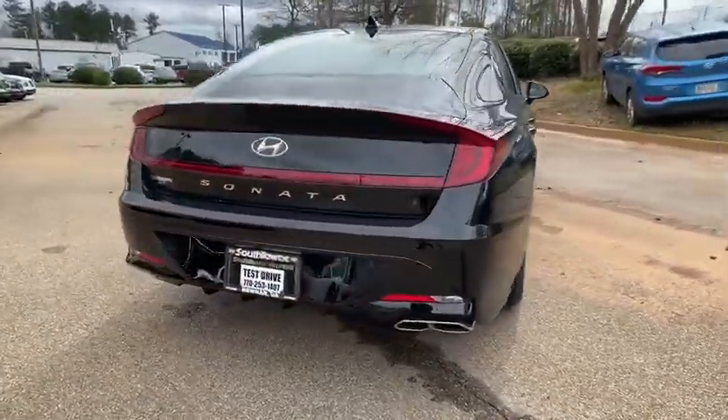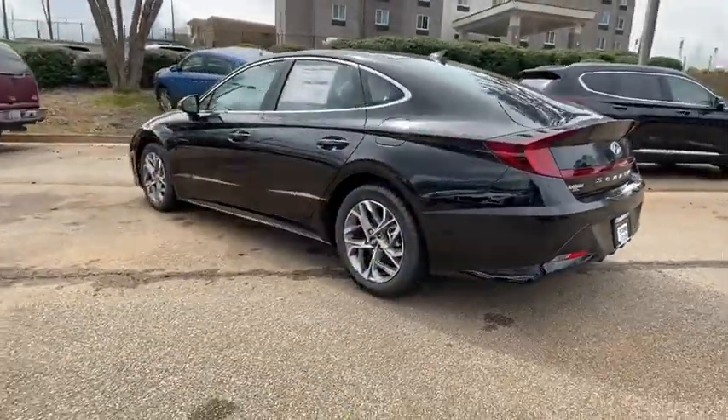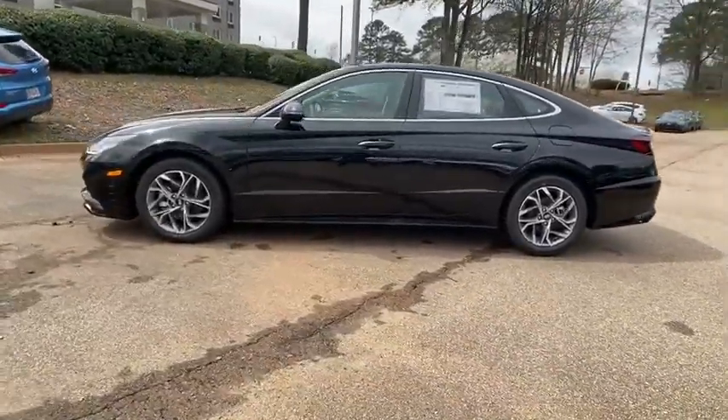Don't forget the exterior corrosion protection — a 14-step rotor dip system that provides unmatched protection for your Sonata. Here are some of this vehicle's great options.